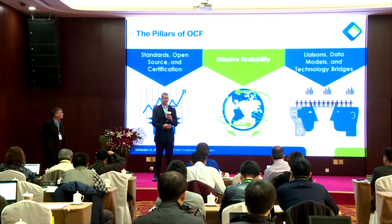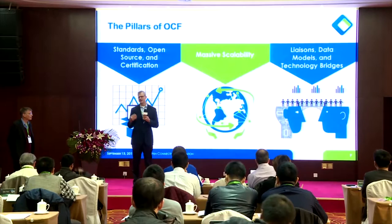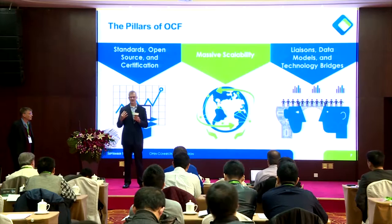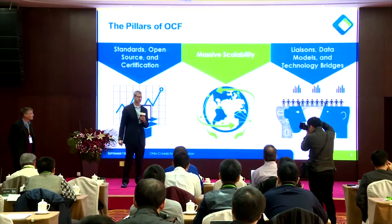When we founded OCF, we knew there were other organizations and verticals we needed to work with. We had to have liaisons to the automotive industry with Genevi and Automotive Grade Linux. We had to work in the healthcare space with PCHA. We have to work in the industrial space with OPC and OPC UA. We had to have common data models so that we define a common language for devices on the edge to do discovery, connectivity, and security.